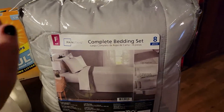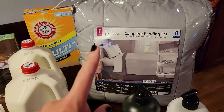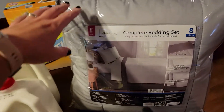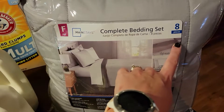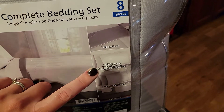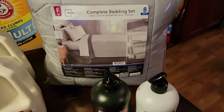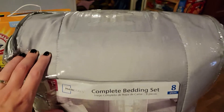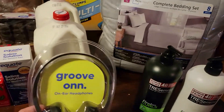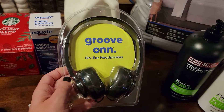A few things that weren't on my grocery list but that I needed to pick up: a bedding set. If you follow our weekly vlogs, we built Riley a new bed and got her a new mattress — she went from a twin to a full — and we don't have any full-size bedding. This was only about $32 for an eight-piece set: a comforter, flat sheet, fitted sheet, two pillowcases, two pillow shams, and a bed skirt. It's light gray, which goes with her room's aesthetic.